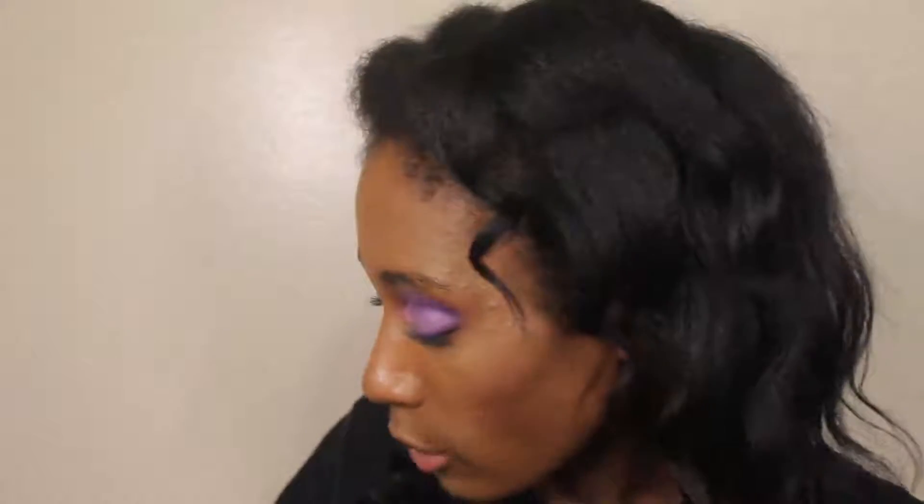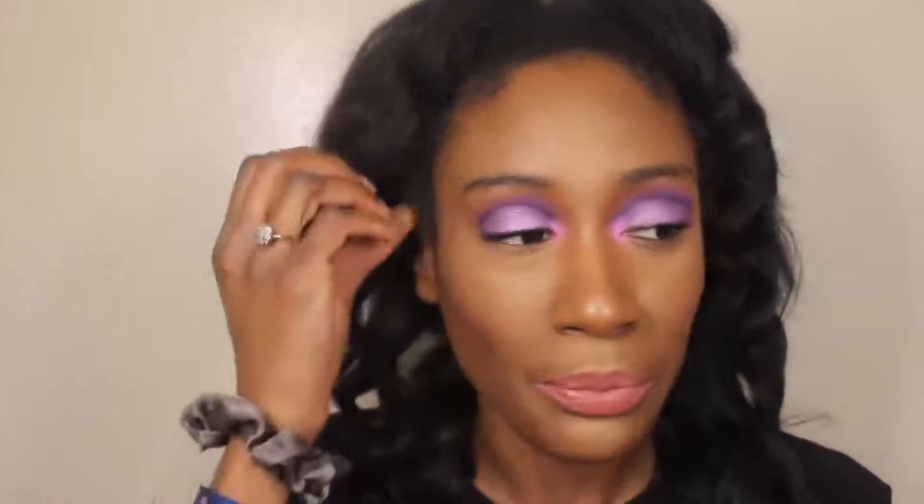Hello everyone, it's your girl gelbeaut87 aka Grace, and today we are going to get into five affordable makeup brands and the best and worst palettes from those brands. A couple of brands I have a couple of my favorite palettes from, and then I may have like one bad palette from the brand. One of the brands in particular I want to start off with because they have a palette that just came back in stock.